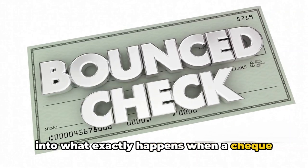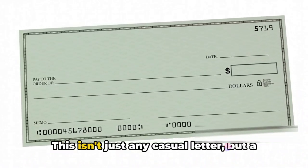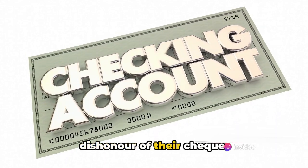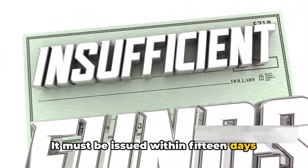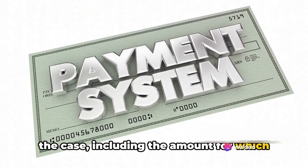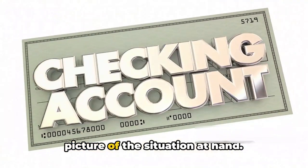So what exactly happens when a check bounces under Section 138 of the NI Act? The first step is the issuance of a legal notice — not just a casual letter, but a formal communication that serves as a preliminary caution to the drawer, the person who wrote the check, about the dishonor of their check. This notice must be issued within 15 days from the day the check was dishonored. It should lay out all the relevant facts of the case, including the amount for which the check was issued, the date on which it was presented to the bank, and the reason for its dishonor.